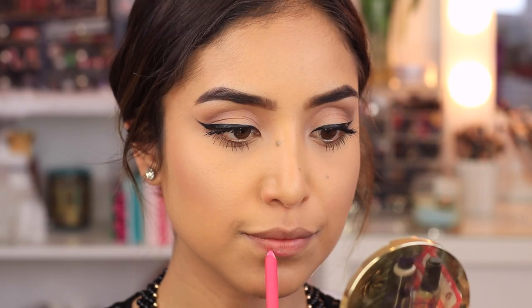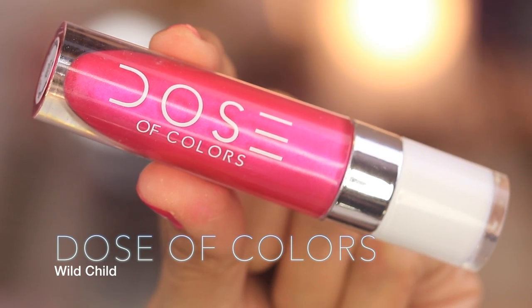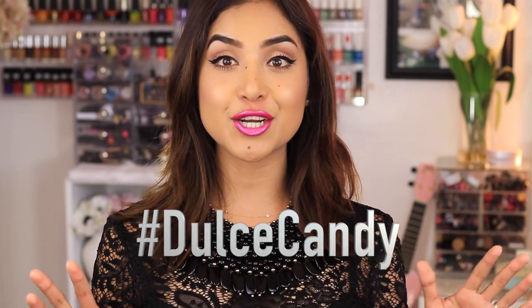To finish off the look, I'm using the Power Liner in Sigma Pink, and last but not least a gorgeous pink lip gloss from Dose of Colors in Wild Child. Once my makeup is done, I go back with a Q-tip and water-based makeup remover to clean up any makeup on top of my beauty marks. This is one of my favorite looks! If you try it, hashtag me on Instagram at dolipstocandyso I can see your work. Have a fabulous, wonderful, productive day — thank you so much for stopping by, until next time!